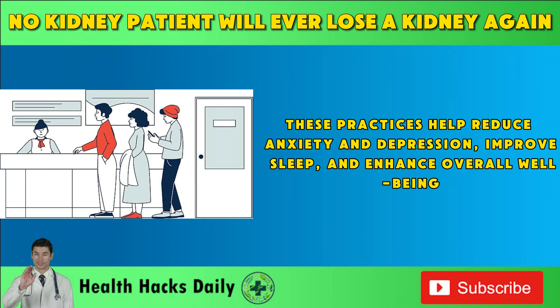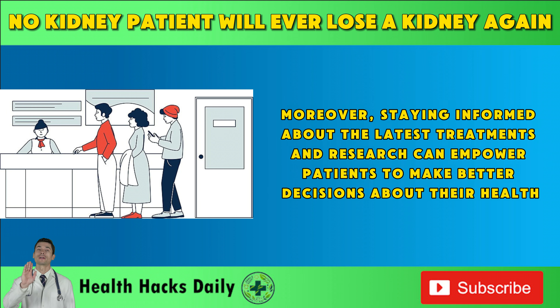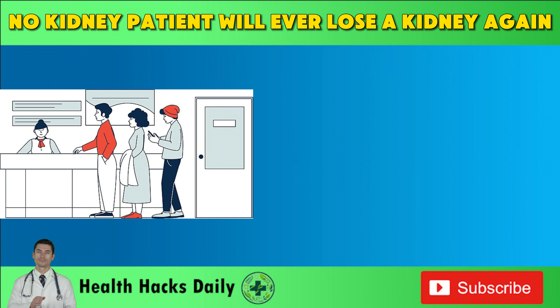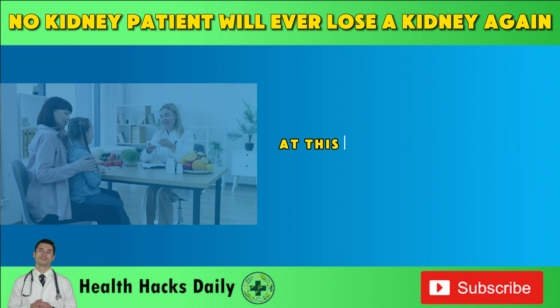These practices help reduce anxiety and depression, improve sleep, and enhance overall well-being. Moreover, staying informed about the latest treatments and research can empower patients to make better decisions about their health. Patients should also explore financial aid options and insurance plans that can help cover the costs of treatments. Many organizations offer grants, assistance programs, and resources to support kidney disease patients and their families.